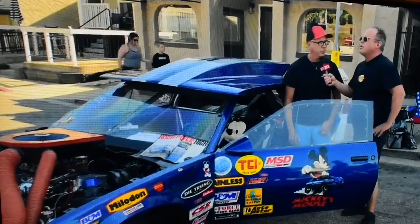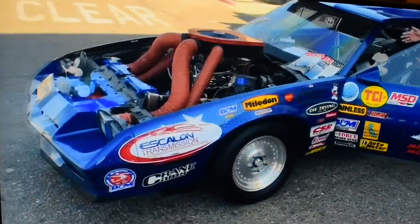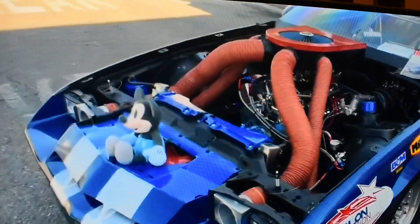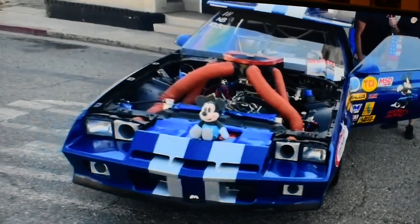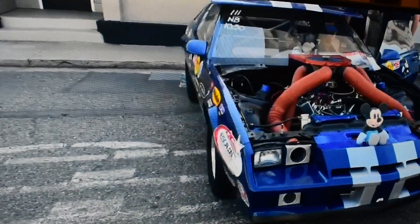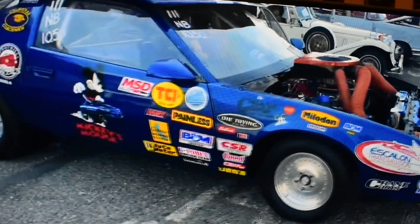It's a Calaveras High School project car. Went through many stages, many motors. A teacher used to take the kids down to Sacramento, and they were actually able to run the car. What's the car run? A 1050 car now. Back then it had a milder motor — it was like a 12-0 car back then. Still good for high school kids.